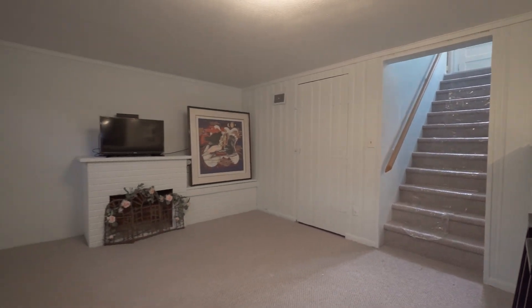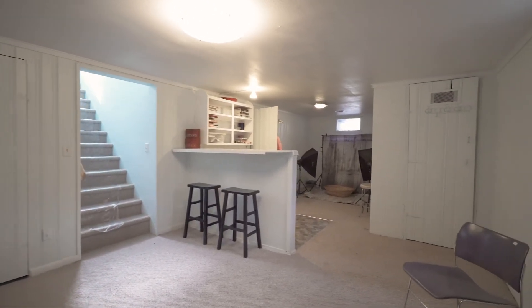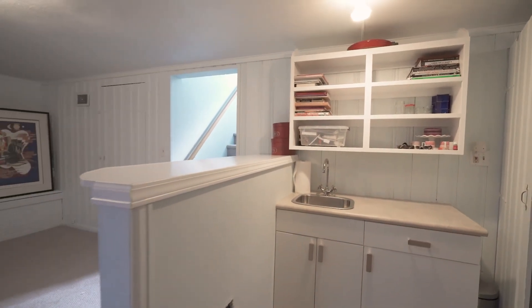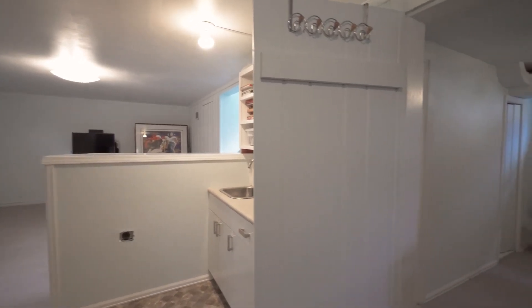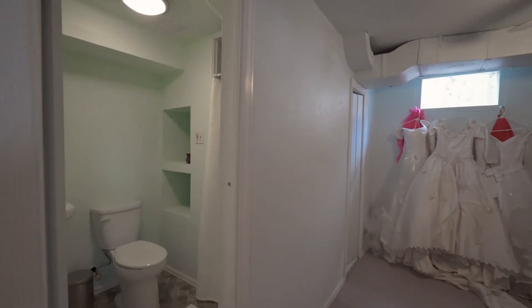Downstairs is a family room with a wet bar. There's a large room that could be used as another bedroom, office, or craft room. And there's a small bathroom off this room too.